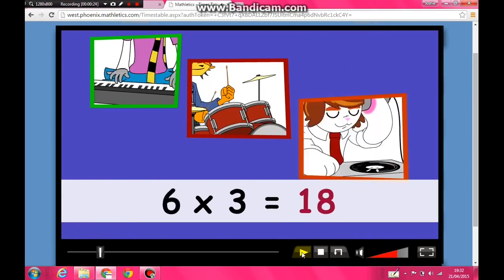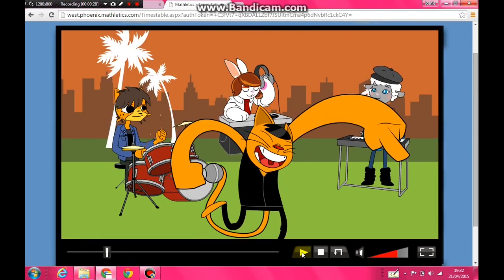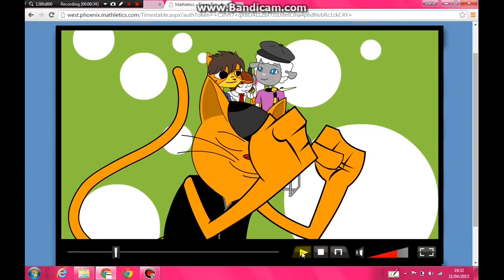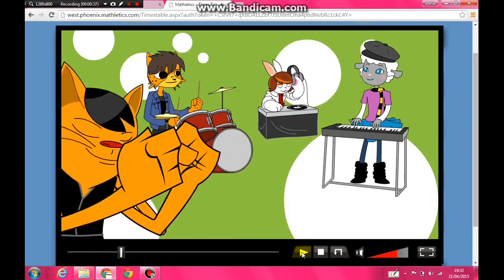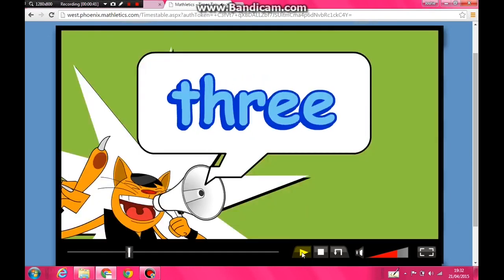Put your hands in the air, we're halfway there. We really make a great team. Doing the three times table! We're doing the three times table! Doing the three times table! We're doing the three times table!